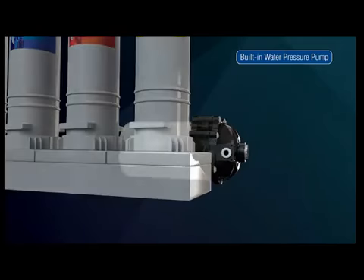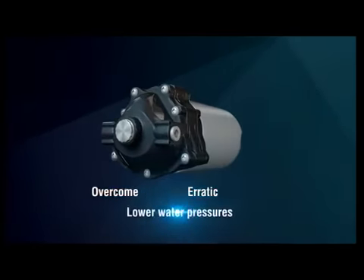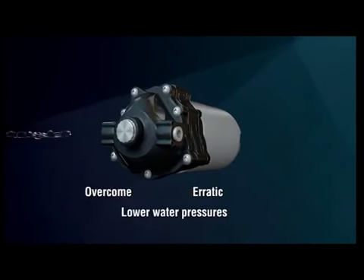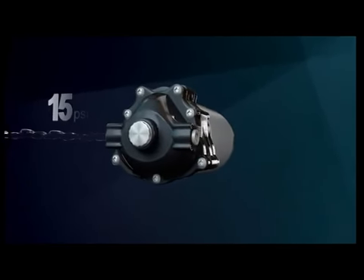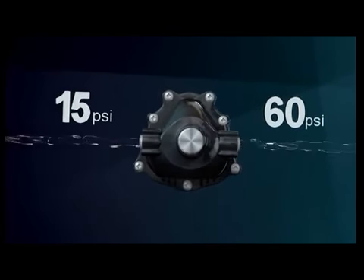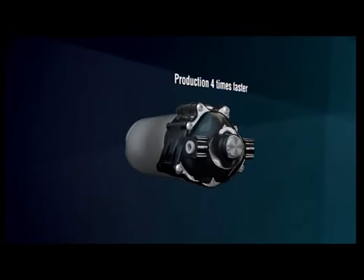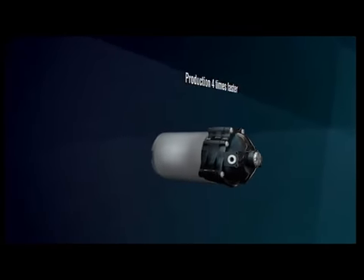BioPure's built-in water pressure pump is specially designed to overcome the erratic and lower water pressures often found in developing countries. This high pressure pump increases the efficiency of the RO membrane in the reduction of contaminants and results in up to 4 times faster production of pure water, even in areas with low water pressure.